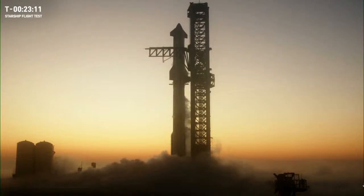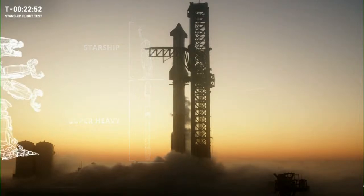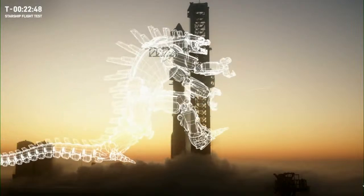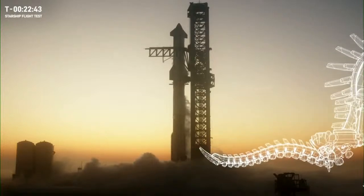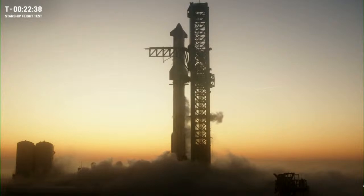The Super Heavy booster alone stands about 70 meters tall, about the same height as a fully integrated Falcon 9. The height of Starship on top of it is comparable to that of the Statue of Liberty. The most technical length unit is that of Godzilla's, and we can confidently say that the fully stacked Starship and Super Heavy is at least one Mechagodzilla on top — it just so happens that we refer to the launch and catch tower at Starbase as the Mechazilla from the Godzilla movie, and the resemblance is quite uncanny.